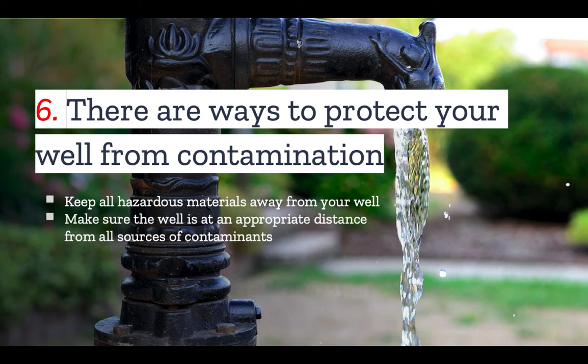When you are first building a well or inspecting it prior to purchasing a property, make sure that the well is at an appropriate distance from all sources of contaminants, including septic tanks and leach fields, or other storage areas for hazardous material. Remember that you also have to be aware of where your neighbors have placed their septic tanks, leach fields, or other hazardous storage containers as well.